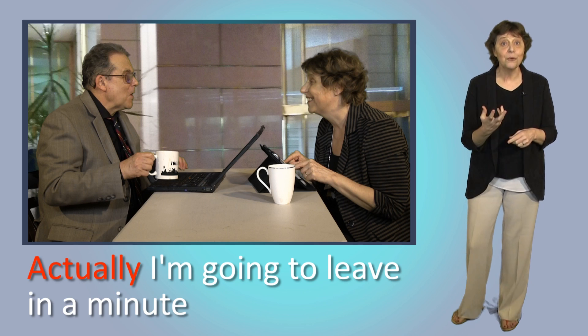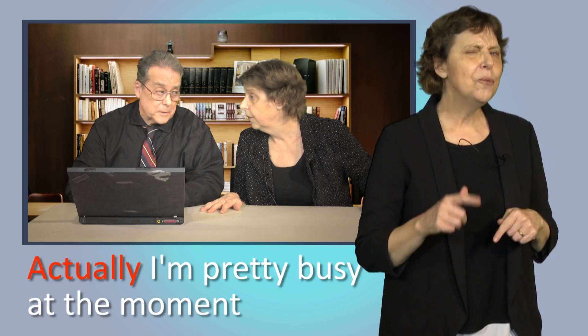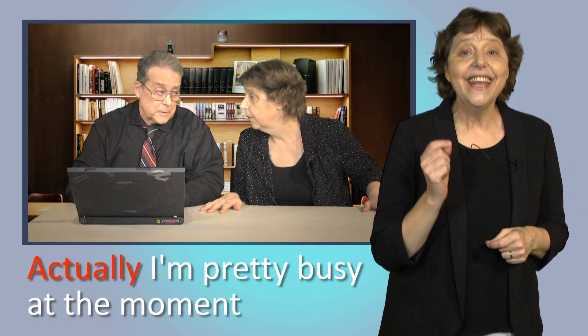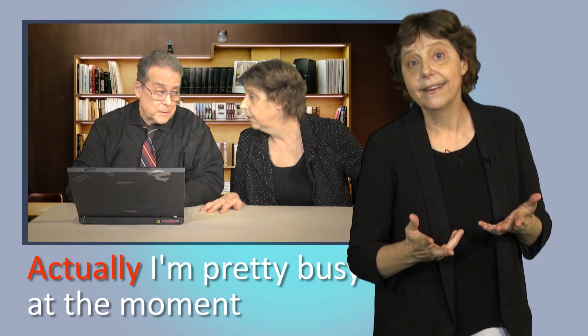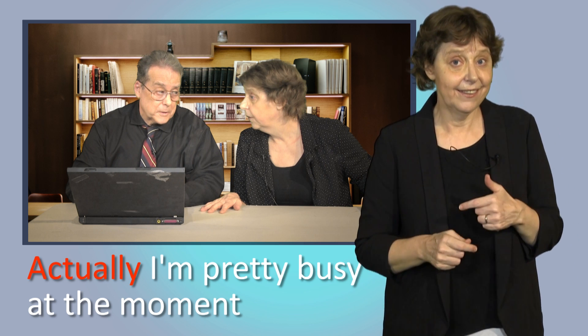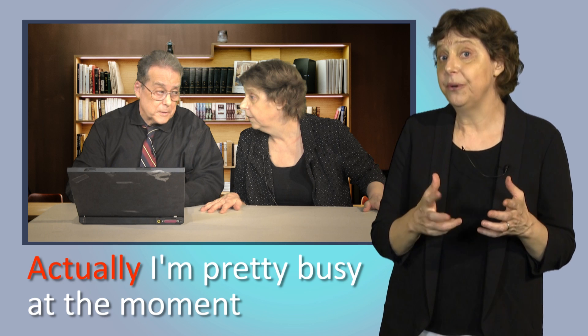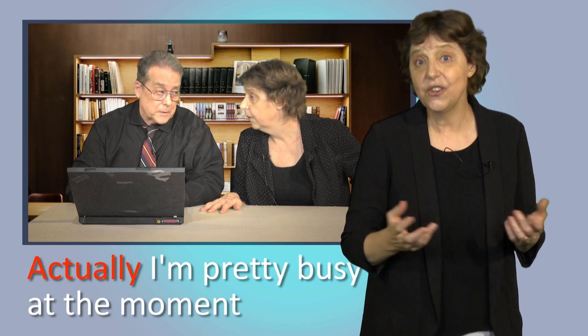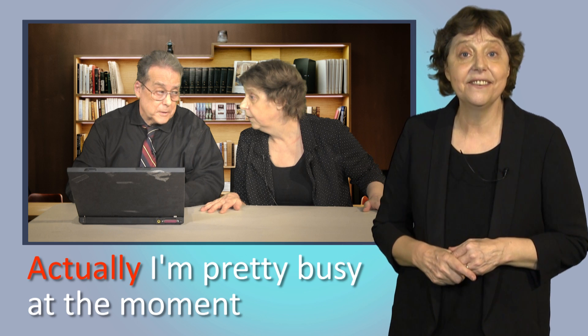Another example — what's happening here? Have you got time to talk? Actually, I'm pretty busy at the moment. OK, I'll come back later. So why does Jay say 'actually'? Same reason as before — he thinks his answer will be a surprise. But something else is happening here too. Jay thinks I might not like his answer. When you're saying no to a request or giving an answer the other person doesn't want, you can say 'actually' to soften it. It's a polite way of giving unpleasant information.